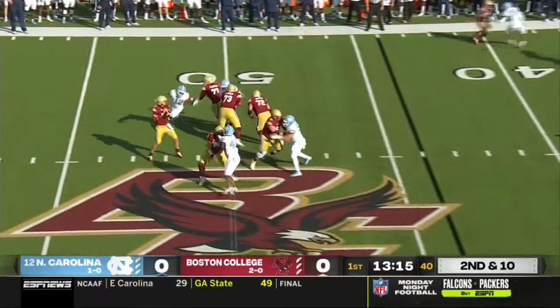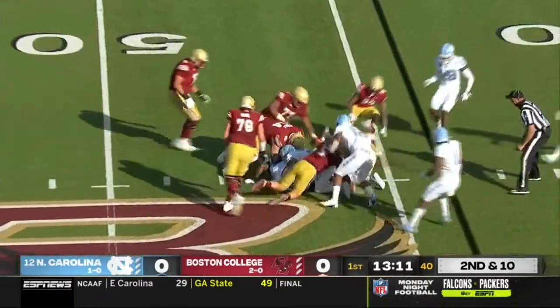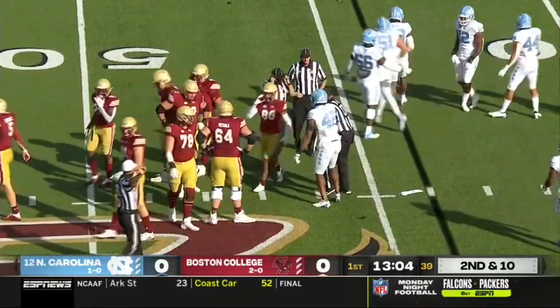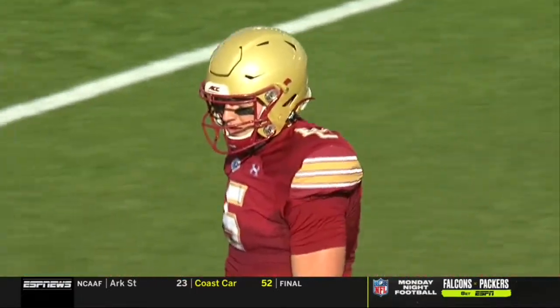Empty look on second and ten. Djorkovic took a lot of time, ball comes out, and there is a mad scramble for the ball. BC is able to jump on it. It'll be third and long. It was Taman Fox coming in hard on Djorkovic.